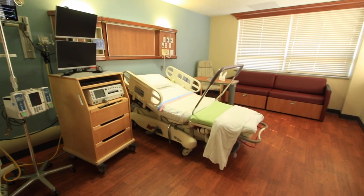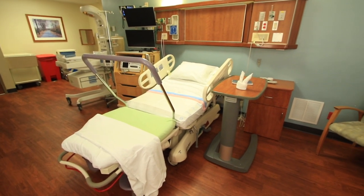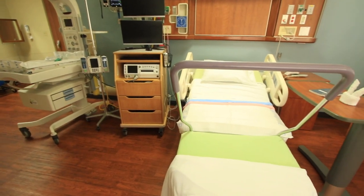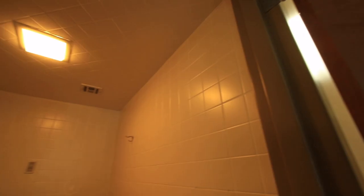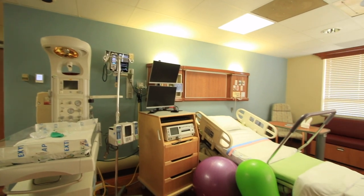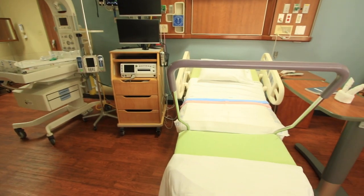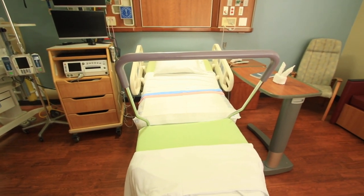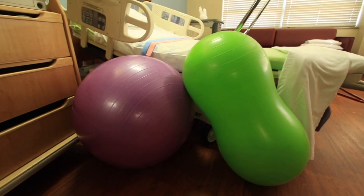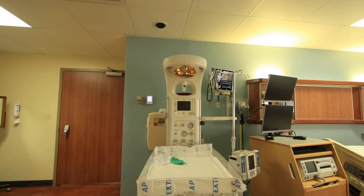Our labor and delivery suites offer many amenities. Each room is equipped with a specialized labor bed that will allow different positions for laboring moms. Each room has a private bathroom with a shower. While in labor, you and your baby will be monitored. Our nurses are well trained in different positions to facilitate a natural delivery, including the use of birthing balls and peanut balls.